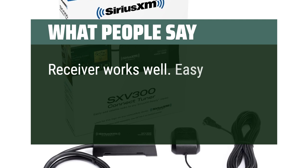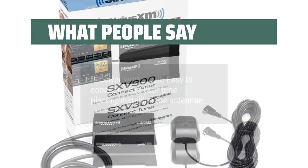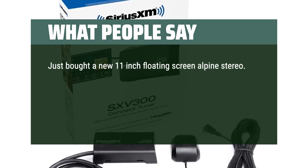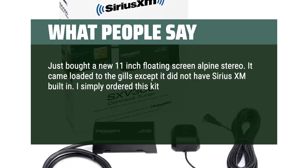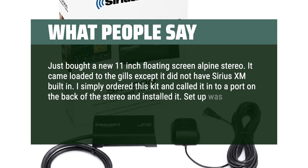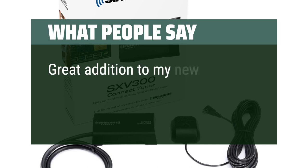Receiver works well. Easy to connect. Take your time placing and installing the antenna. Just bought a new 11-inch floating screen Alpine stereo. It came loaded to the gills except it did not have Sirius XM built in. I simply ordered this kit, plugged it into a port on the back of the stereo, and installed it. Setup was very easy and the subscription service was simple. Great addition to my new RV.